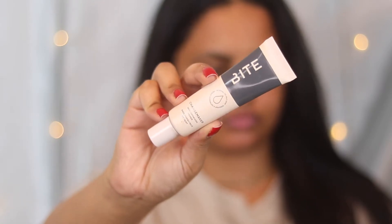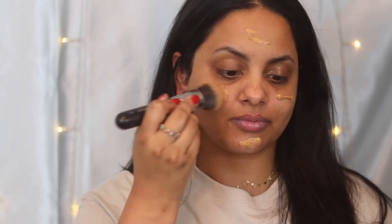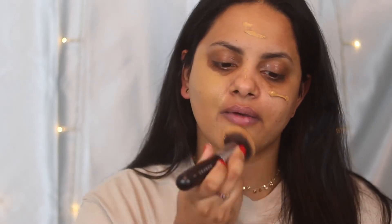We're going to start with the Bite Beauty Changemaker Micellar Primer. I love this primer — it's meant for oily combination skin and does a great job of balancing my oils. Next we're moving into the Bite Beauty Changemaker Supercharged Micellar Foundation in the shade T105. I love this foundation — I have a full review up on it. I love to apply it with a Morphe brush; it blends beautifully and matches my skin really nicely.